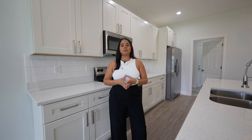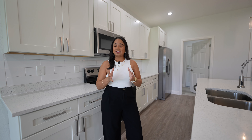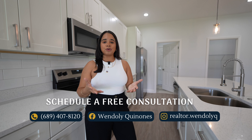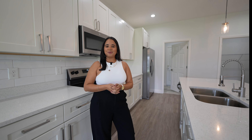If you want to know more about the down payment and closing costs, I'm going to include that information in the description below. If you're interested in seeing this home or any other home in central Florida, give me a call at the number at the bottom of the screen. I offer free consultations, so make sure you schedule yours so we can see where you are in your home-buying journey. And remember, when you're ready to win in real estate, remember to win with Wendely.